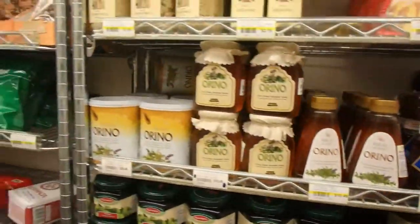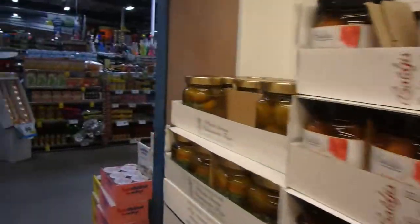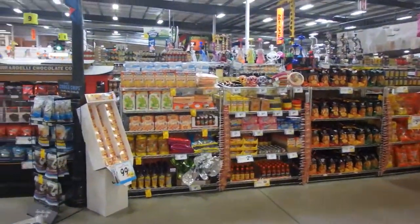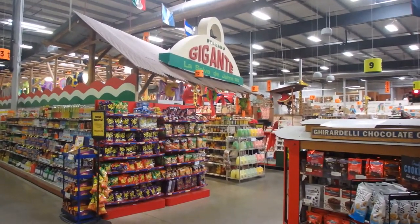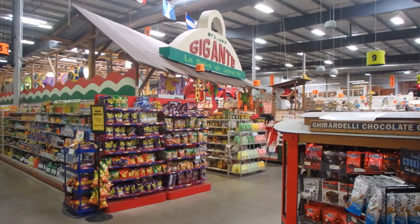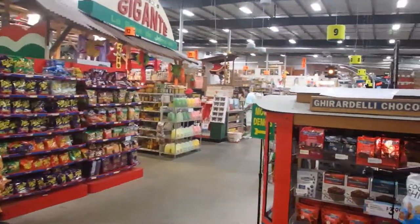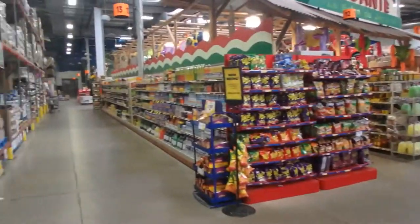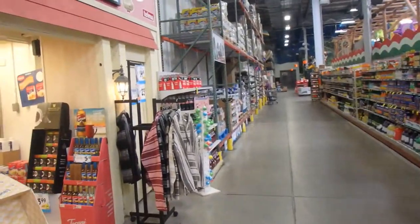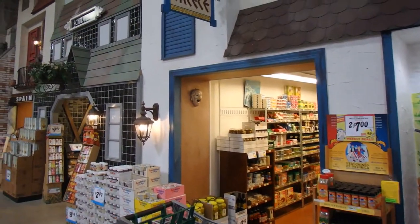I just wanted to show you that there are several sections like this. There are other bigger sections too, like the gigante section — that's like a South American and Spain kind of mix. They've got foods there, and we'll get to the produce and other stuff in a little bit. They have little sections for different countries — very cool.